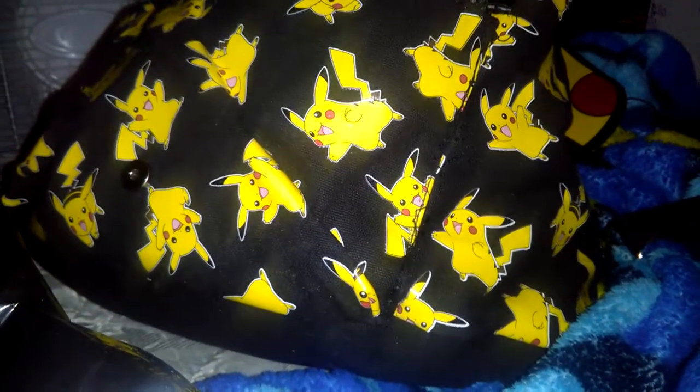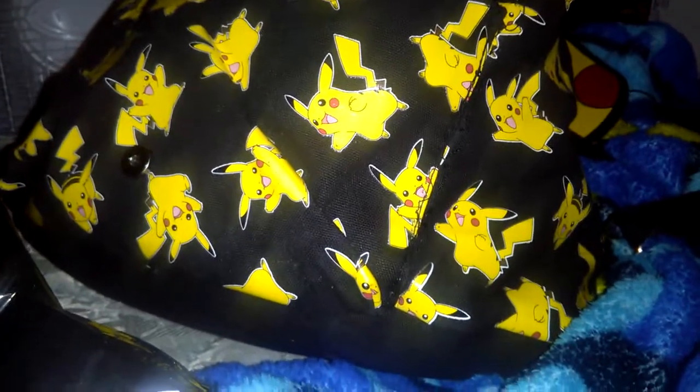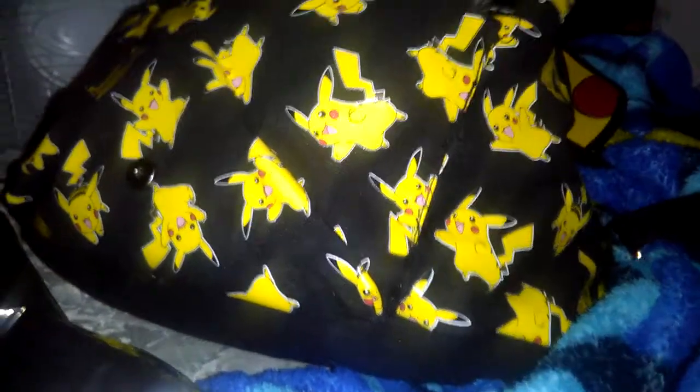I went to my Toys R Us the other day and I picked up the big Pikachu thing and they didn't have any cards whatsoever. But when I went there tonight they had all this nice stuff and I was like, you know what, I'm just gonna pick this up. I think it was like $20 for that box.